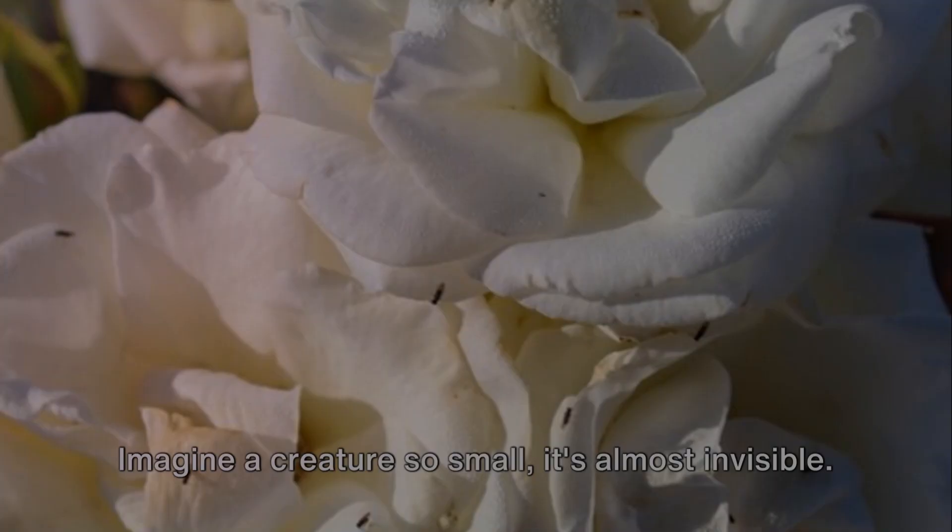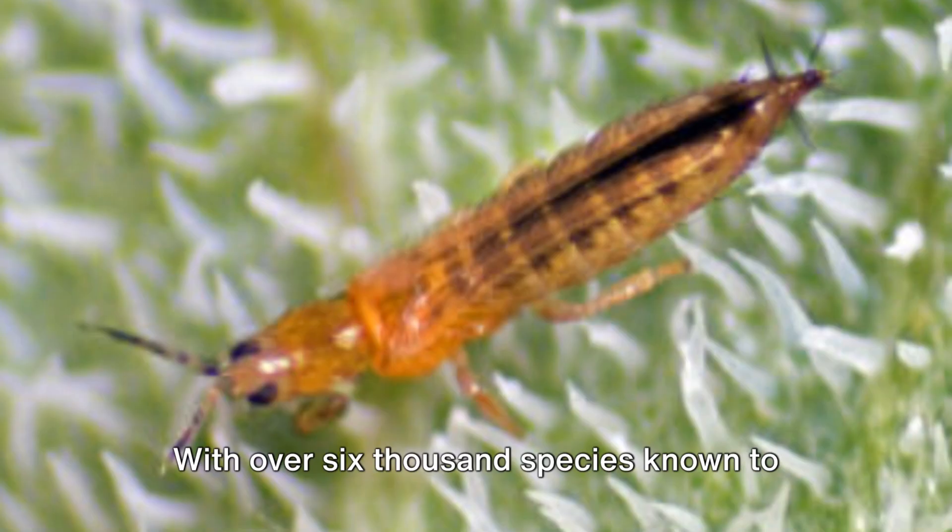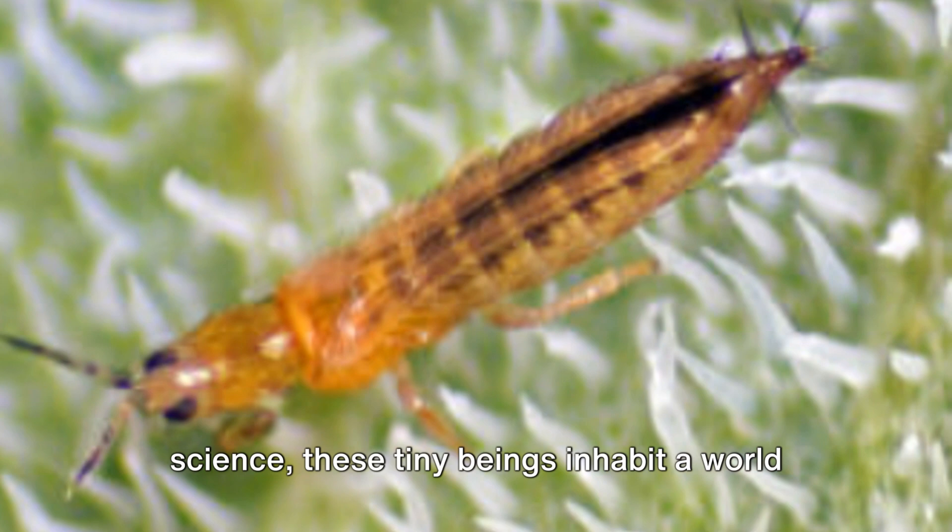Imagine a creature so small it's almost invisible. That's a thrip for you. Measuring less than a millimeter, thrips are a group of insects that belong to the order Thysanoptera. With over 6,000 species known to science, these tiny beings inhabit a world that's largely unseen and unexplored.